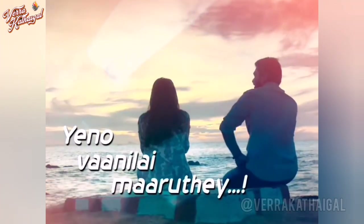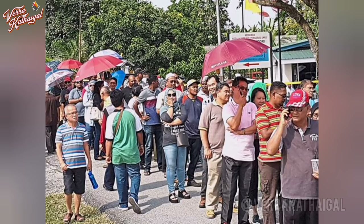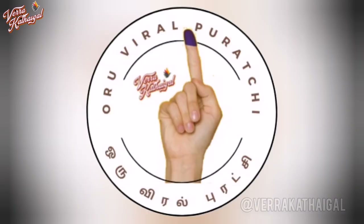Number 6: if you want to vote in Malaysia, you may be waiting in a queue for a while. So please stay hydrated and follow the queue accordingly.